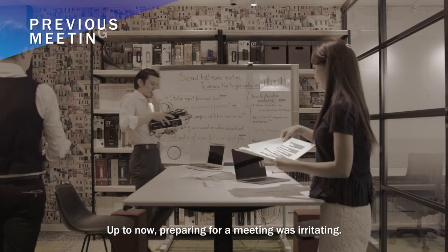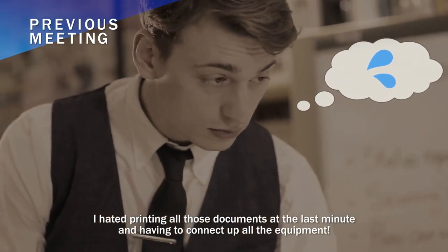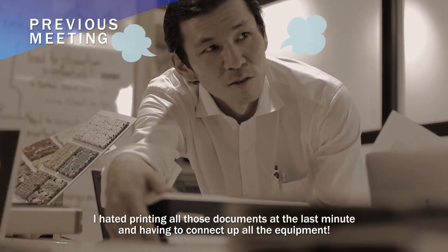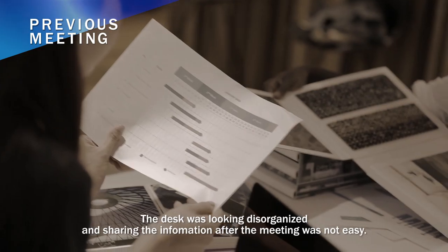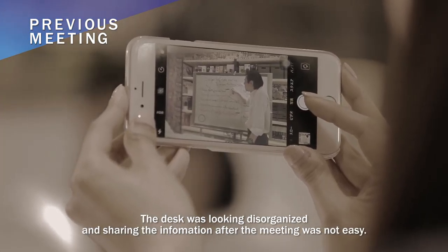Up to now, preparing for a meeting was irritating. I hated printing all those documents at the last minute and having to connect up all the equipment. The desk was looking disorganized and sharing the information after the meeting was not easy.